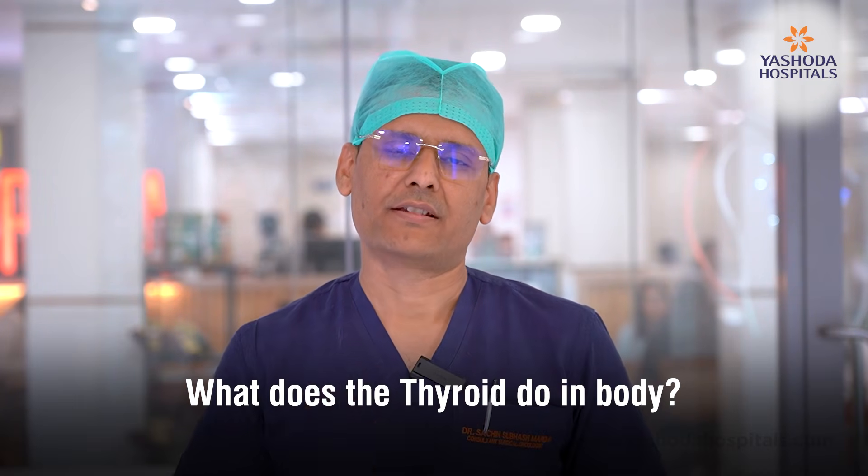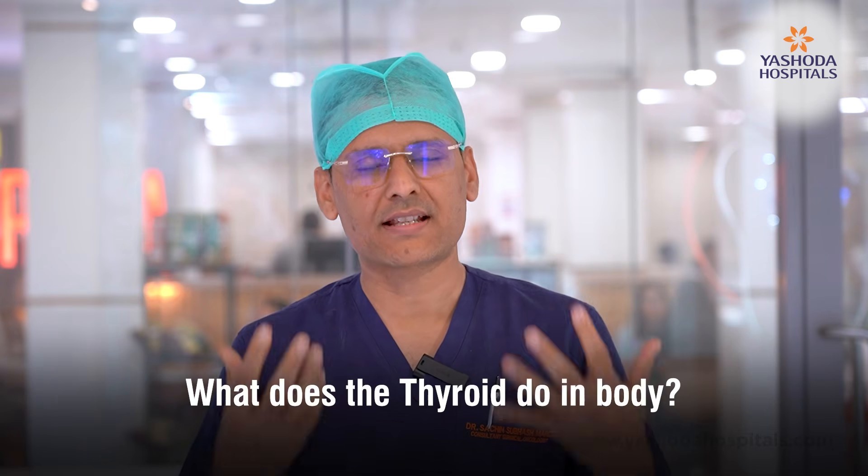In January, we create awareness about thyroid cancer. All of us have a thyroid. The function of the thyroid is to release thyroid hormone, which takes care of our body metabolism.